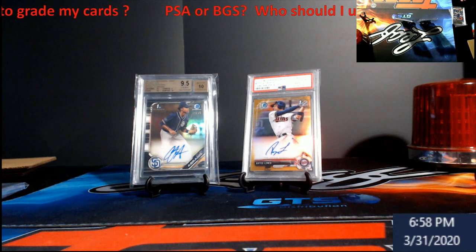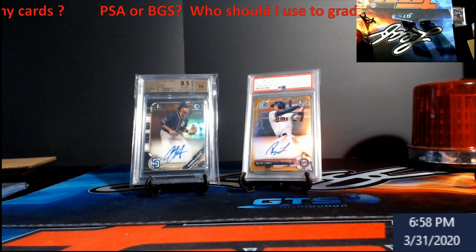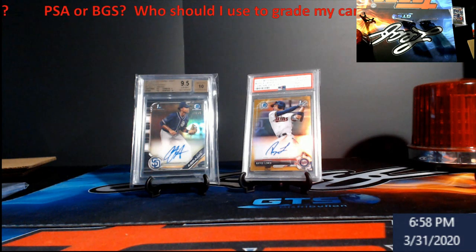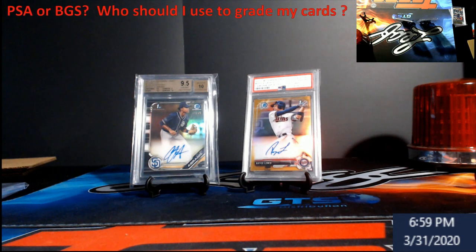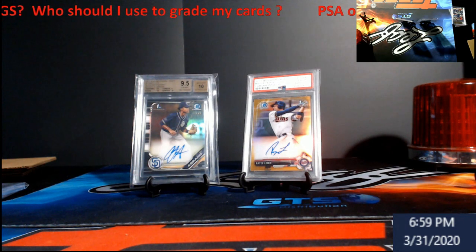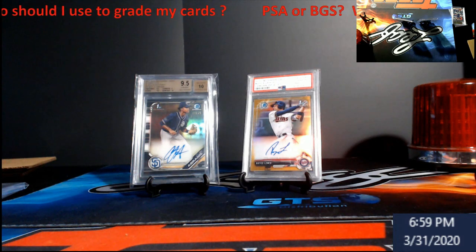We're gonna use the Royce Lewis as an example — it probably sells raw around $1,200, maybe more, I'm just throwing a number out there. Graded a PSA 10 it jumps up to $2,800. If you look at PSA's guidelines, anything under $999, under $19.99, under $24.99 — the cost tiers go up in value as the graded card value increases.